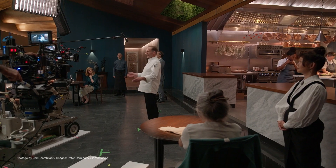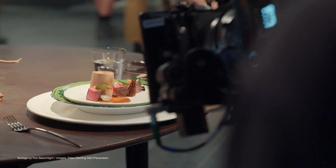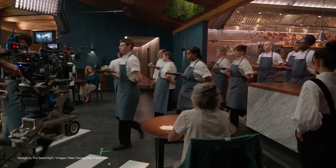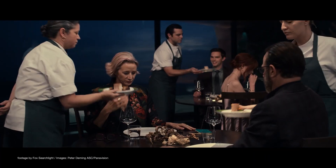A prototype 80mm lens was spotted on a few big productions, such as The Menu, Spirited, and the National Treasure series. The prototype lenses were paired on these productions with the Sony Venice and the Panavision Millennium DXL2 cameras.